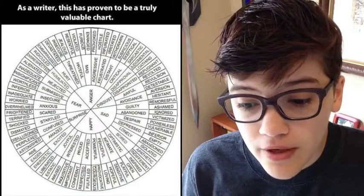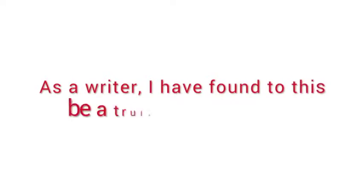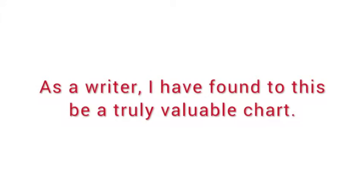Here's one more example from a writing meme going around the internet this week. It's a very useful chart of specific emotions with a very troubling grammar mistake as the headline: 'As a writer, this has proven to be a truly valuable chart.' You see the problem? The chart is the writer — in fact, the person who is the writer isn't even present in the sentence. We could fix this by saying, 'As a writer, I have found this to be a truly valuable chart.'